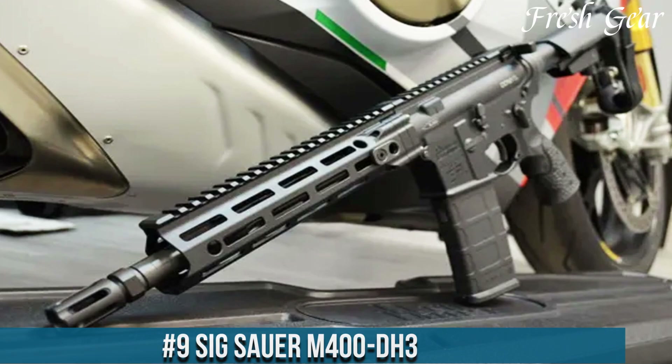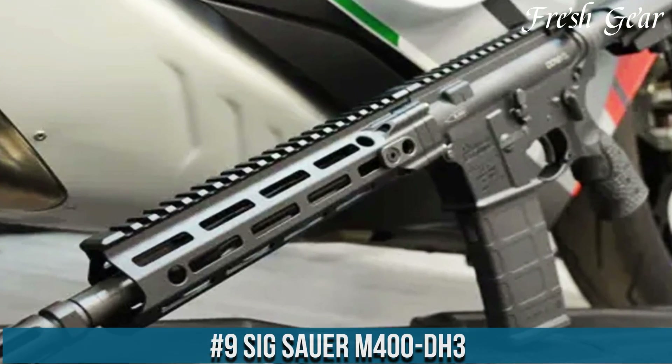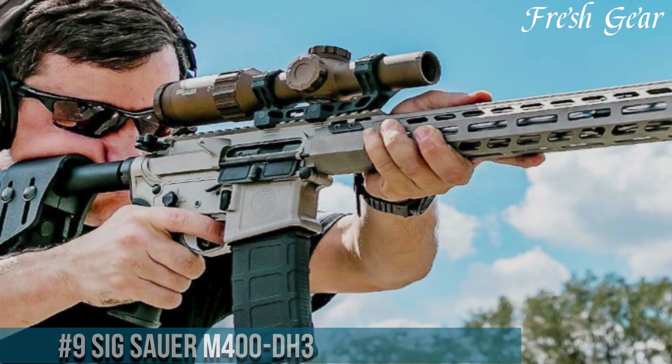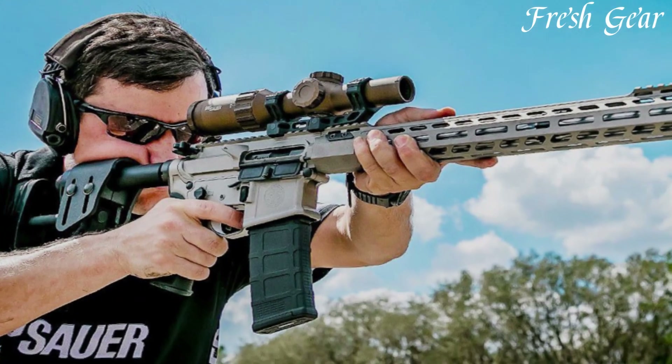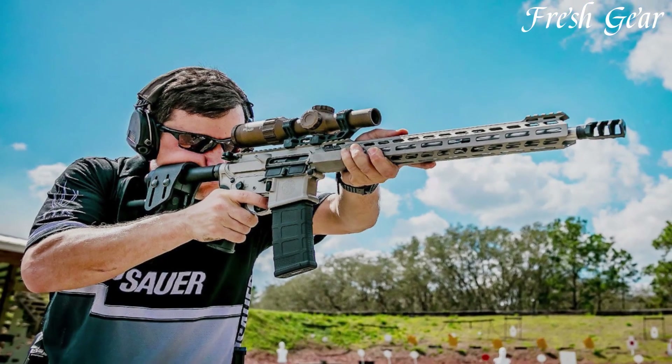Number 9. SIG Sauer M400DH3 is a versatile and reliable AR-15 rifle that delivers exceptional performance and accuracy. Designed for law enforcement and military use, this rifle is built to withstand demanding conditions and rigorous use.